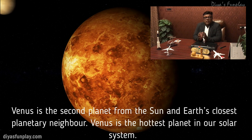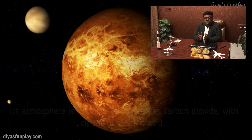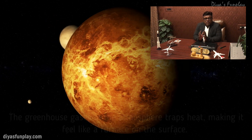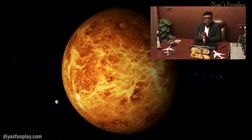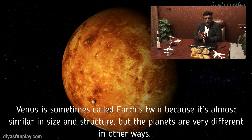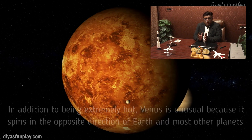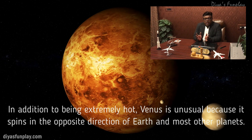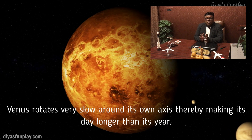Venus is the second planet from the Sun and Earth's closest planetary neighbour. Venus is the hottest planet in our solar system. Its atmosphere is full of greenhouse gas carbon dioxide with clouds of sulphuric acid. The greenhouse gases in the atmosphere trap heat, making it feel like a furnace on the surface — it's so hot on Venus that the metal lead would melt. Venus is sometimes called Earth's twin because it's almost similar in size and structure, but the planets are very different in other ways. Venus is unusual because it spins in the opposite direction of the Earth and most other planets, rotating very slowly around its own axis, thereby making its day longer than its year.